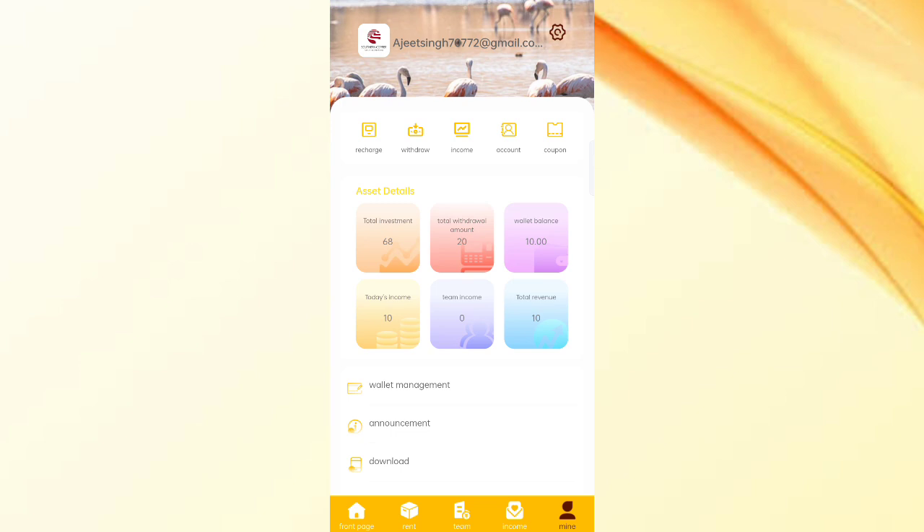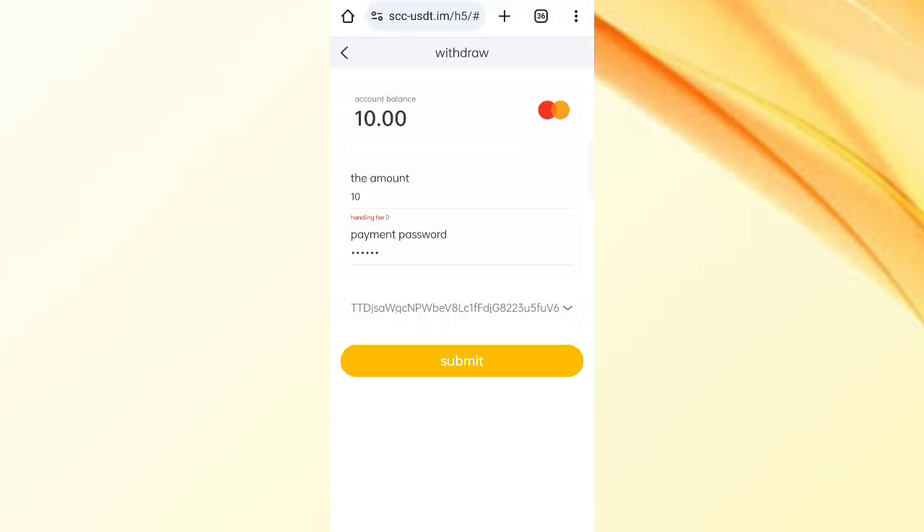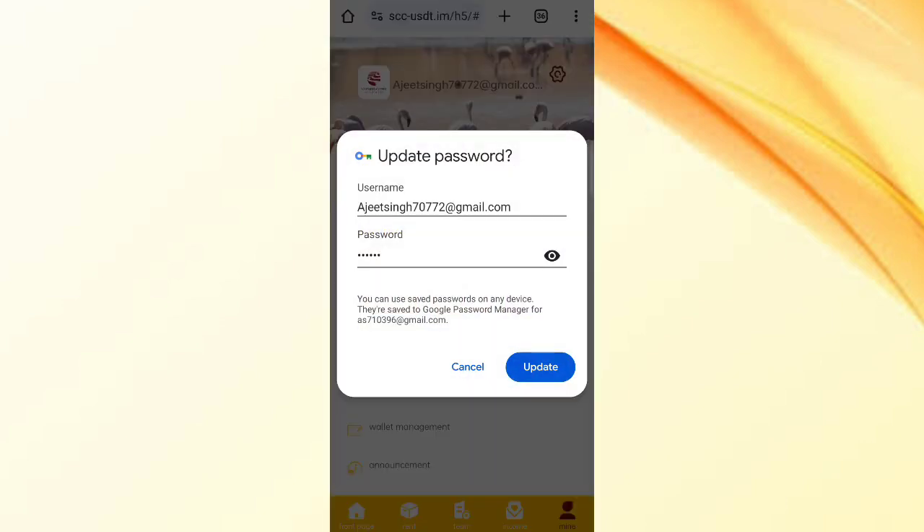Now click on withdrawal. You can see the balance is 10 USDT at this time. Enter your withdrawal amount, enter your password, and choose your withdrawal account. I have filled in all my details, now click submit. The withdrawal has been successfully committed.